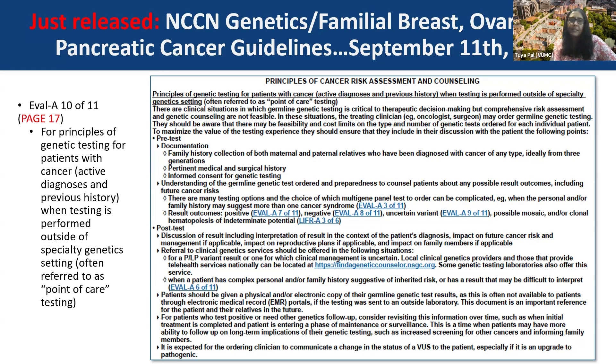For the principles of cancer risk assessment and counseling, we know that a lot of genetic testing is going on outside of a genetics service. So we're going through what are some of the minimal components that we still think should be discussed — through point-of-care testing, what elements would be really important to discuss in the oncology or primary care setting.